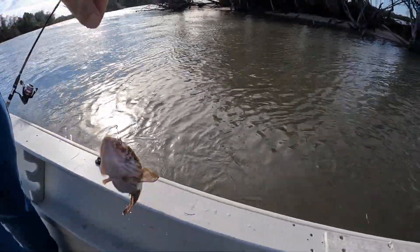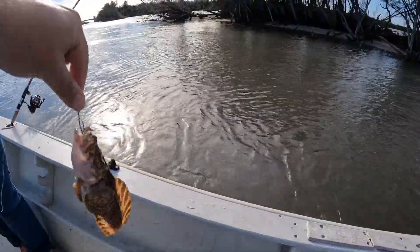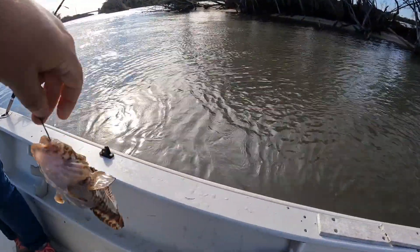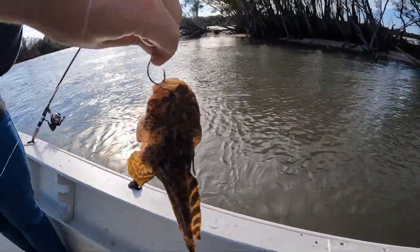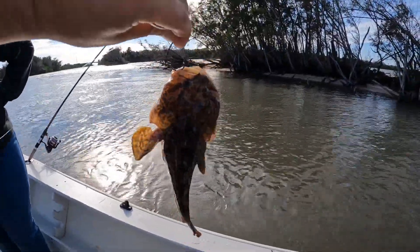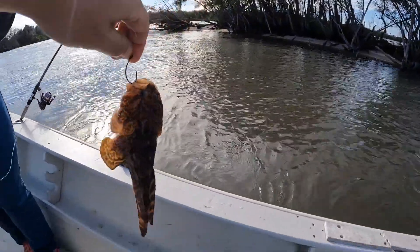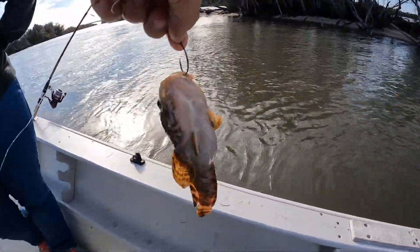I was pulling my line out of the water and this is what I got. It's an ugly mother-in-law fish. Unfortunately he's not a keeper, so we're going to throw him back. So far this is all the luck that we've had and we're going to keep trying.